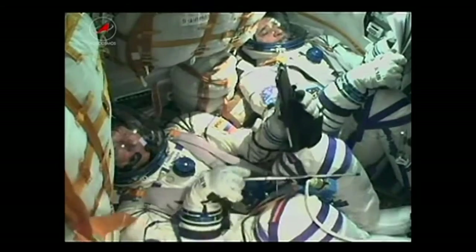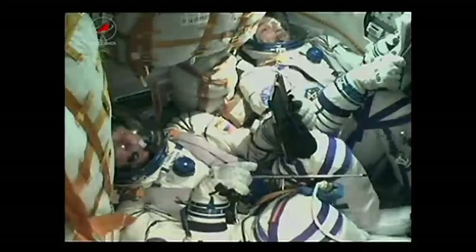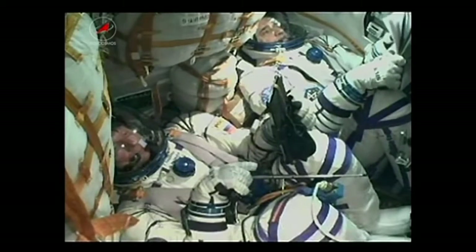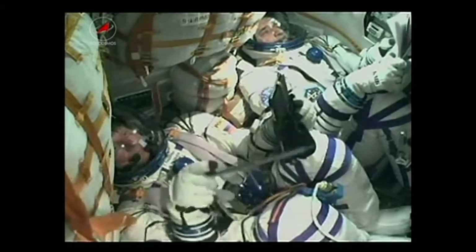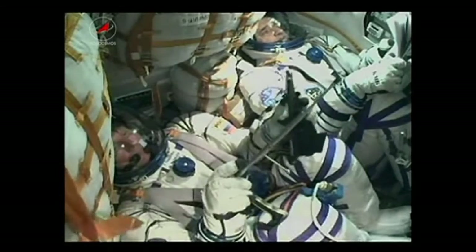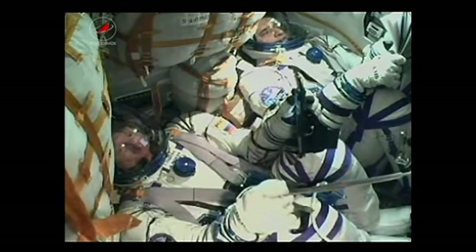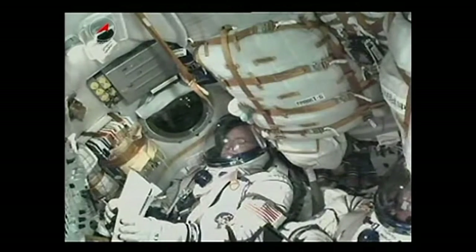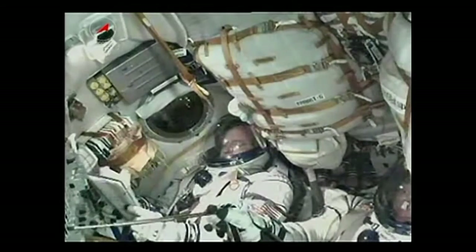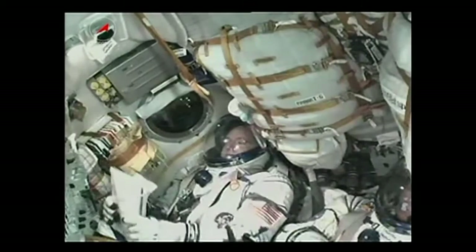Continuing to hear good things from the mission controllers over in the Russian Mission Control Center in Korolev. The crew continuing to report good health, the vehicle operating flawlessly so far. Over three minutes since launch, the Soyuz craft now passing a speed of over 4,700 miles an hour. NASA astronaut Scott Kelly there in the right seat, giving a big thumbs up.